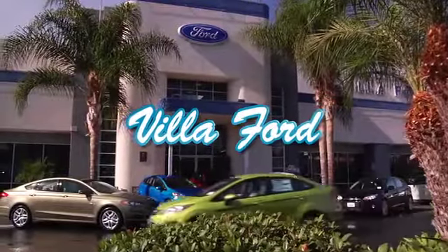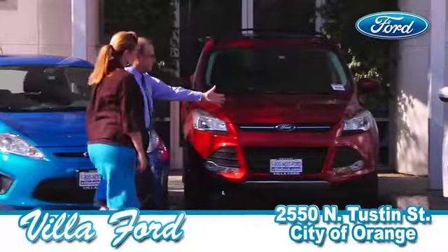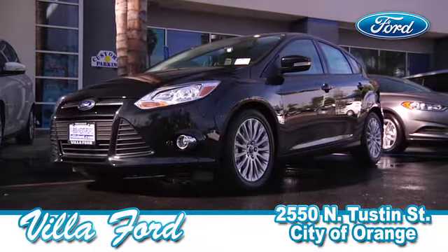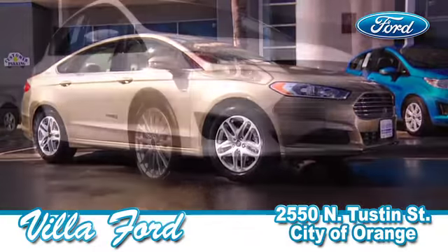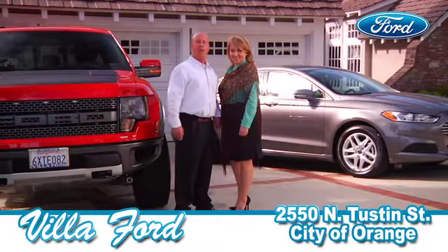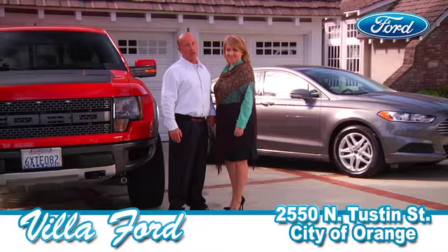Villa Ford is having a garage sale so you can become a two Ford family. Trade up to a 2013 Ford Fiesta, Focus, Fusion, C-Max, or Escape and save thousands of dollars.